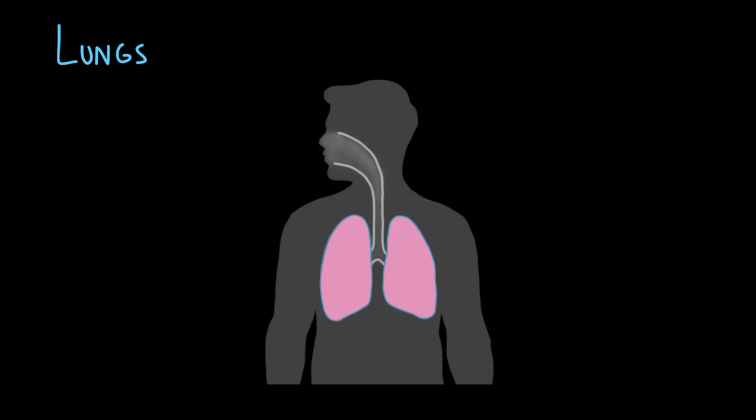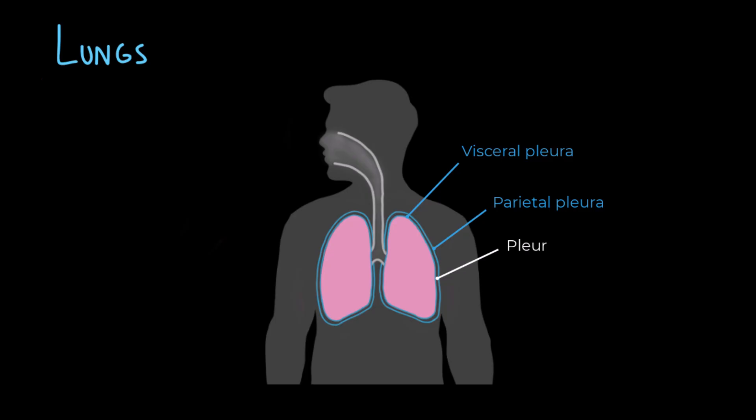Let's take a quick look at the lungs. They're surrounded by the pleura, which is a thin, double-layered membrane that surrounds each lung, kind of like a protective envelope. It has two main layers: the visceral pleura, which is attached directly to the surface of the lungs and moves with the lung as it expands and contracts, and the parietal pleura, which lines the inside of the chest wall, the diaphragm, and the mediastinum. Between these two layers is a thin space called the pleural cavity, which contains a small amount of pleural fluid — like a lubricant. This fluid reduces friction as the lungs move during breathing and creates surface tension that helps the lungs stay stuck to the chest wall. So when the chest expands, the lungs expand too.